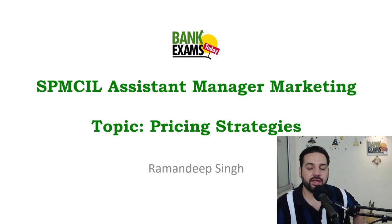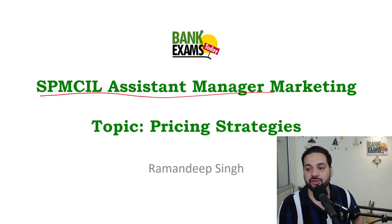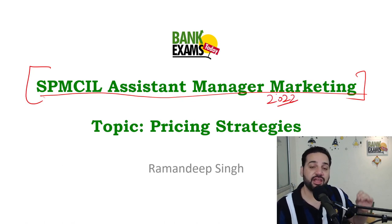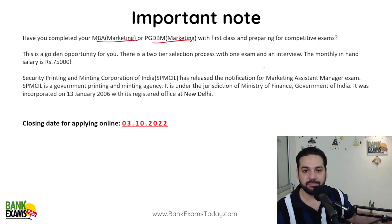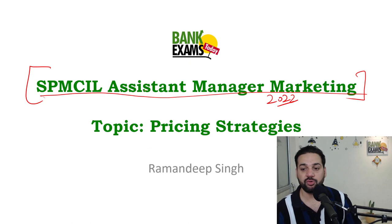Hello students, welcome back to bankexamstudy.com. Today we are going to do an important session on SPMCIL Assistant Manager Marketing 2022. This notification is out and if you have already done your MBA or PGDBM in Marketing, you are eligible. The last day to apply is 3rd October 2022.